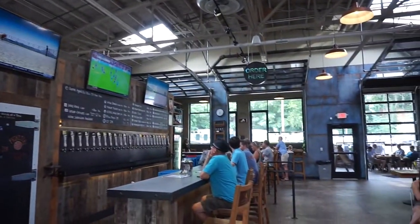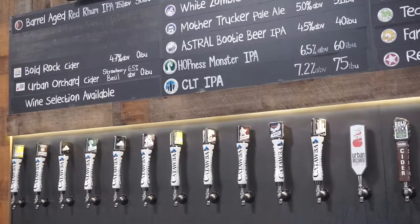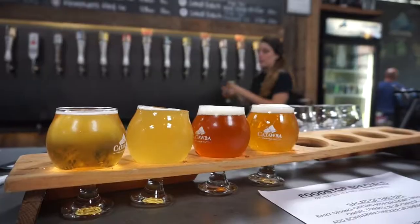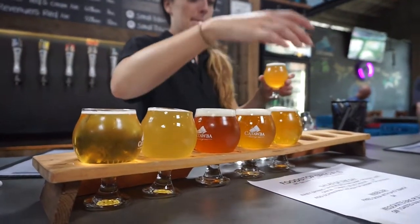Another great Asheville brewery is Catawba. These guys were one of the first North Carolina craft breweries and they've been going strong for 17 years now. You've got lots of choices here, so you might as well go with the flight of eight and share with a friend.